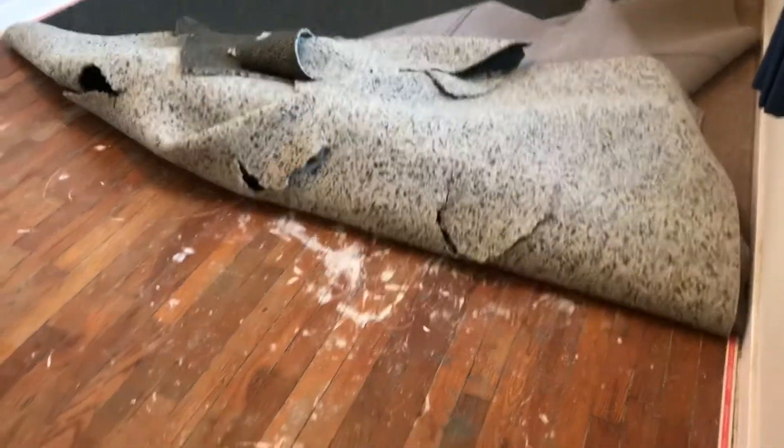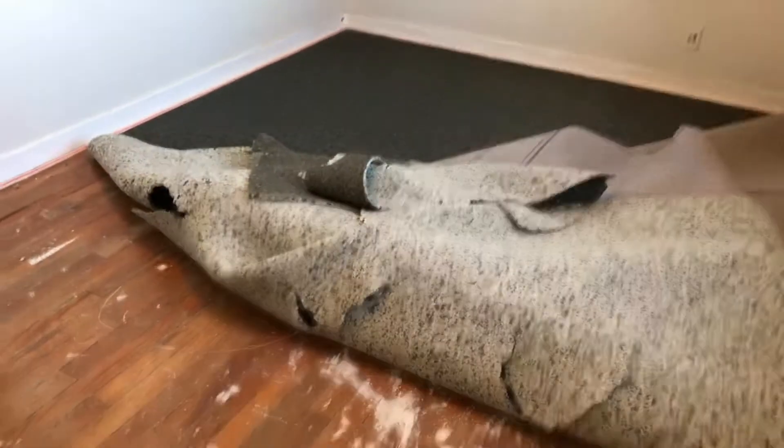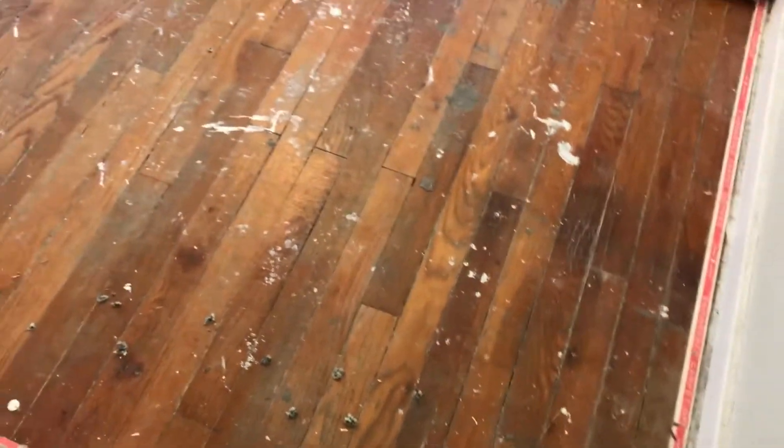We just ripped out the carpet and the padding, and this is what's underneath. But we're not keeping this — we're just going to put our vinyl on top.